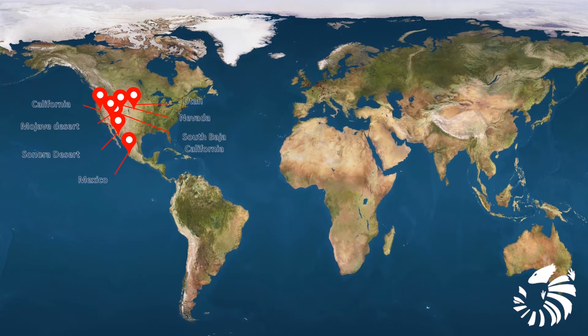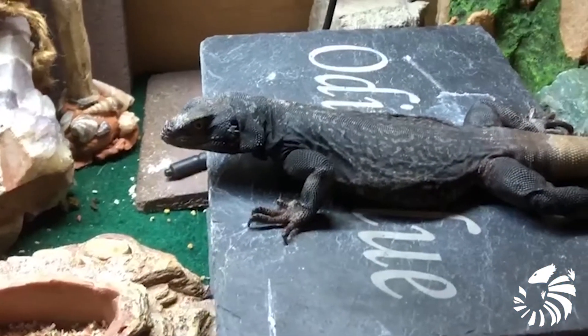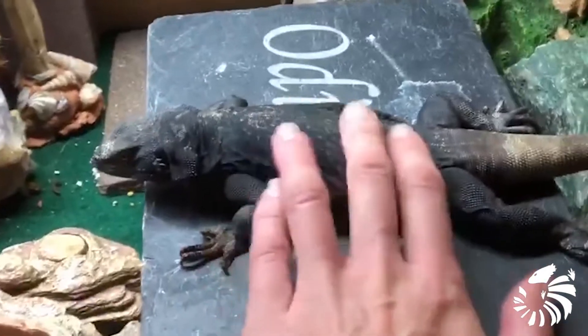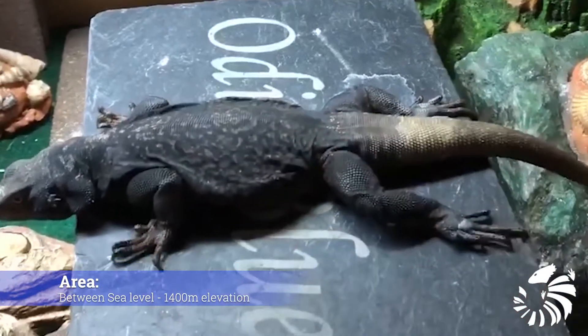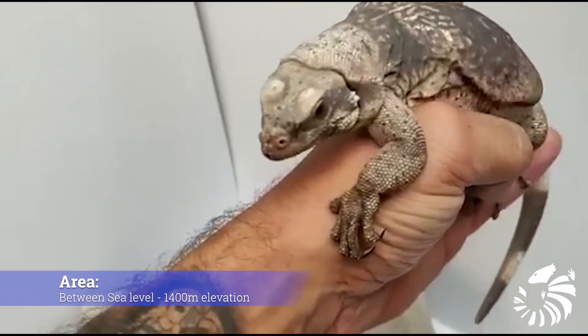Its range extends from eastern California, Utah, and Nevada south to Baja California and Sonora. The Common Chuckwalla can be found between sea level and 1,400 meters elevation.